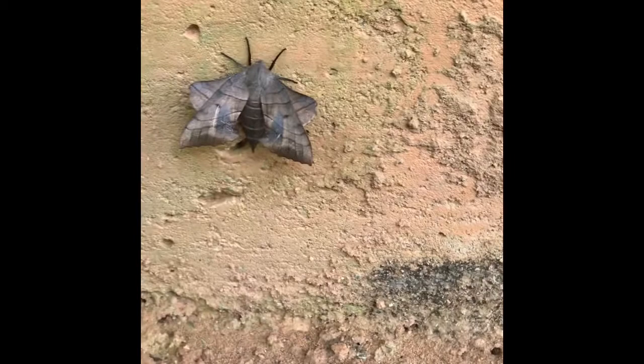I found a cool animal on the side of a house and I figured I'd show it to you. This is a Virginia Creeper Sphinx. It's a type of moth that apparently we have here in South Carolina, Northern South Carolina, and he's just hanging out on the side of this house.